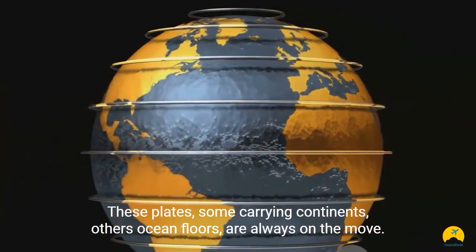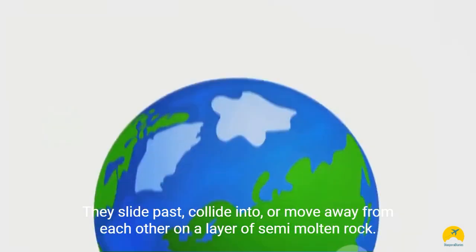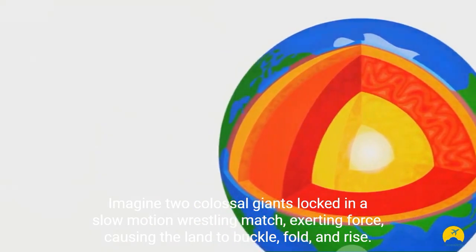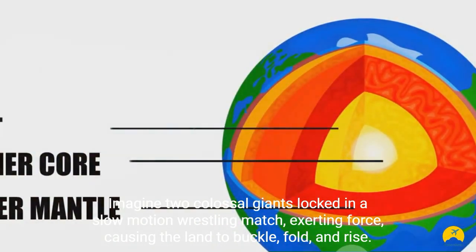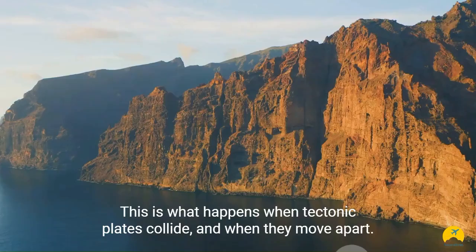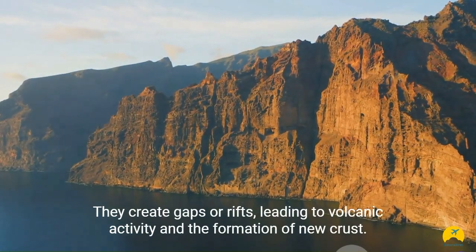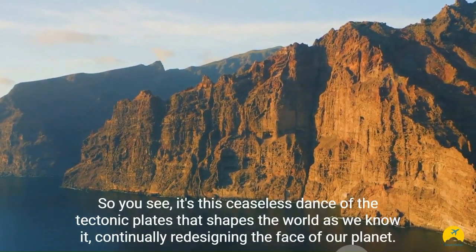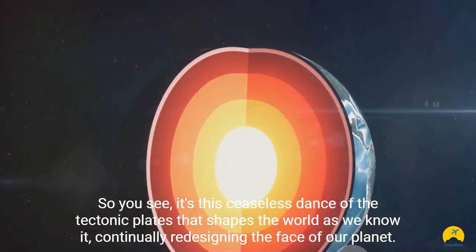These plates, some carrying continents others ocean floors, are always on the move. They slide past, collide into, or move away from each other on a layer of semi-molten rock. Imagine two colossal giants locked in a slow-motion wrestling match, exerting force, causing the land to buckle, fold, and rise. This is what happens when tectonic plates collide. And when they move apart, they create gaps or rifts, leading to volcanic activity and the formation of new crust. It's this ceaseless dance of the tectonic plates that shapes the world as we know it, continually redesigning the face of our planet.